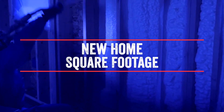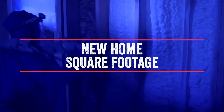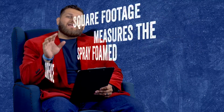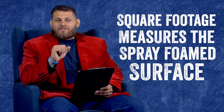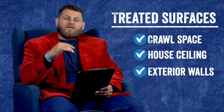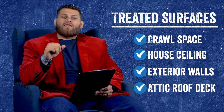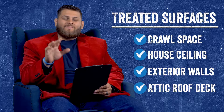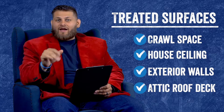The first and foremost factor that goes into the price for spray foaming a new build is the square footage of the treated surface — the surface that is actually going to be spray foamed. Whether that is the crawl space walls, the ceiling of the house, the exterior walls, the roof deck, or the flat of the attic — whatever surface is going to be sprayed, that square footage is paramount.